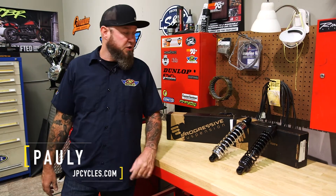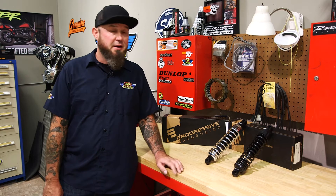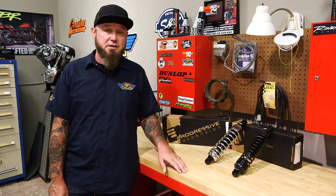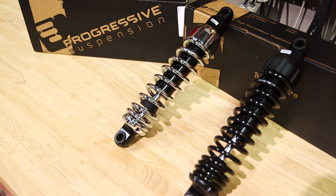I'm Paulie with J&P Cycles, today showing you the 444 series shocks from Progressive Suspension. For over a decade, the 440 was the shock — it ruled the streets. Well, the 444 has all those same good features, but it's a step up.